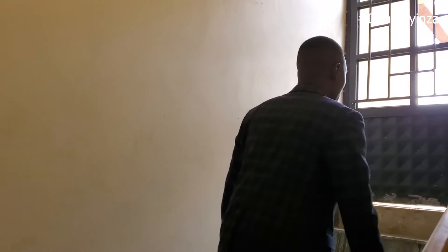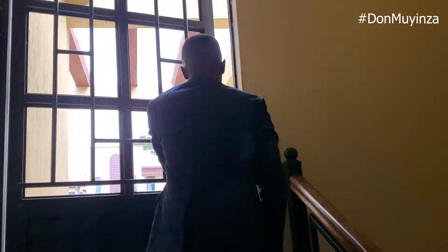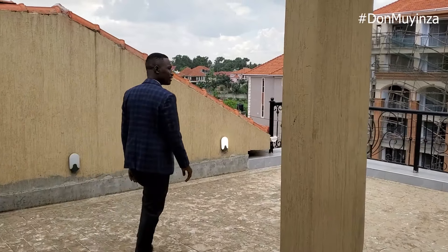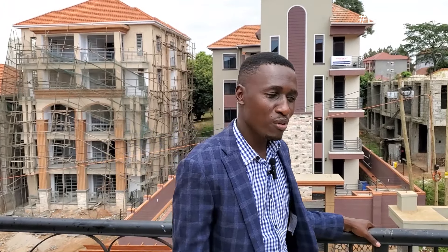From the master bathroom we go up to the rooftop terrace. This is the rooftop. The property is going for 1.2 billion Uganda shillings — in dollars that is around 320,000. The price is slightly negotiable.